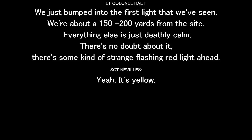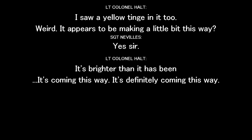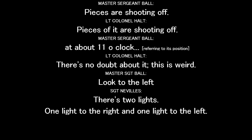We just went to the first light we've seen. We're about 150 or 200 yards from the site. Everyone else is just deathly calm. There is no doubt about it — there's some type of strange flashing red light ahead. There's yellow. I saw yellow tangent in it too. Weird. It appears it may be moving a little bit this way.